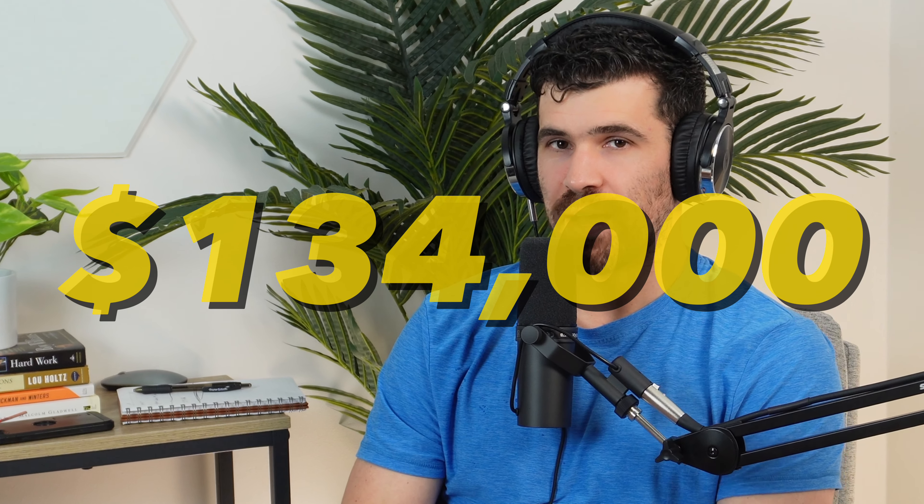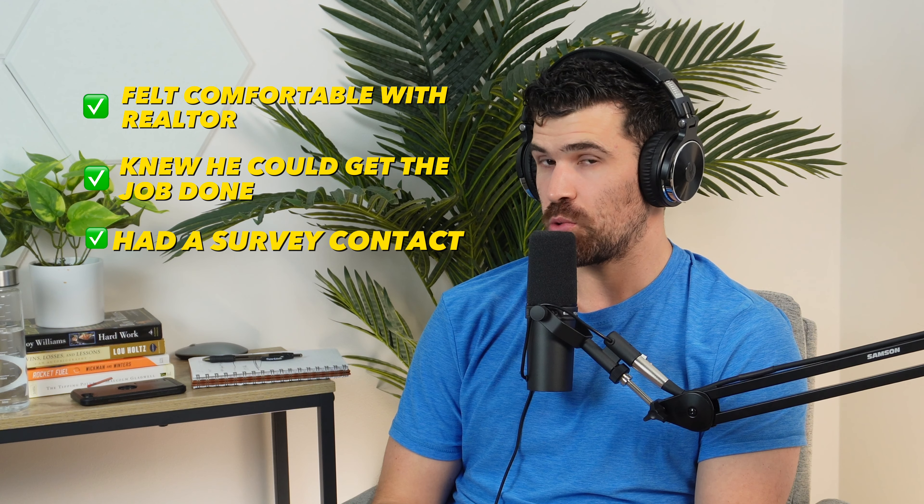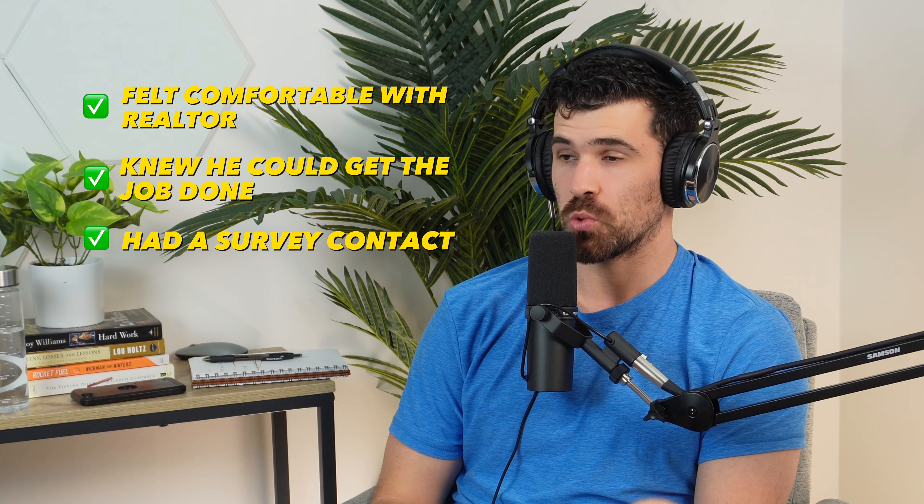We bought a 69-acre property that had potential for a subdivision. It brought up a lot of discussions in the community and opened up people's minds to what they can do. We bought it for $134,000. I never go to an area and subdivide right away if I don't know a realtor or have a connection. This is an area we've done a ton of deals in. I felt very comfortable with the realtor — I knew he could get the job done and had the survey contact as well.